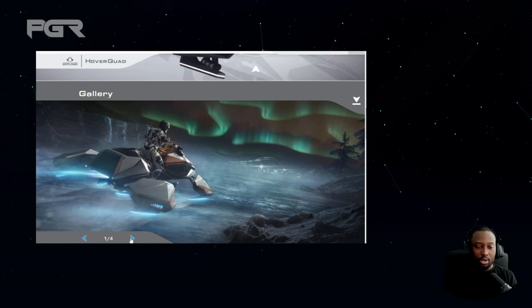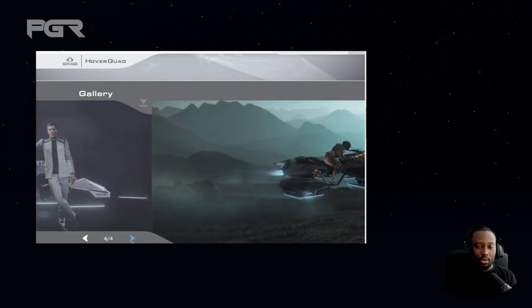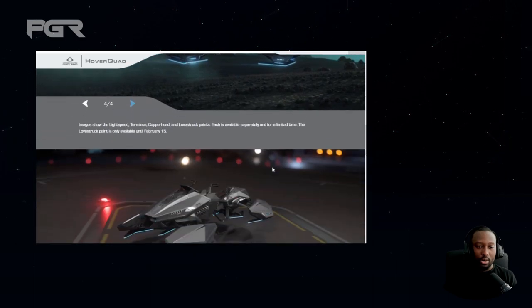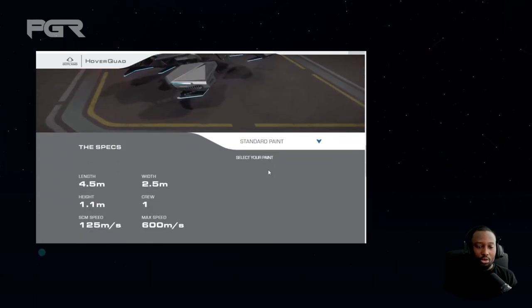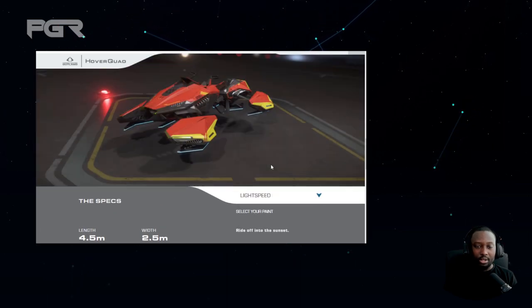Some more art to quickly show you. The specs: it's 4.5 meters in length, 2.5 meters in width, 1.1 in height. It can only carry one person — the pilot — with an SCM speed of 125 and a max speed of 600 meters per second, which is pretty fast.